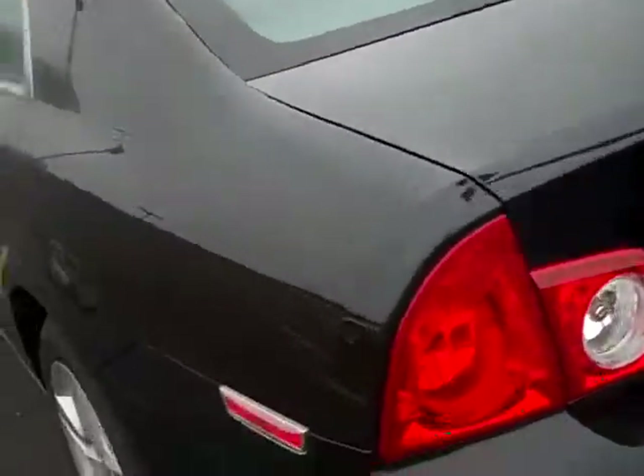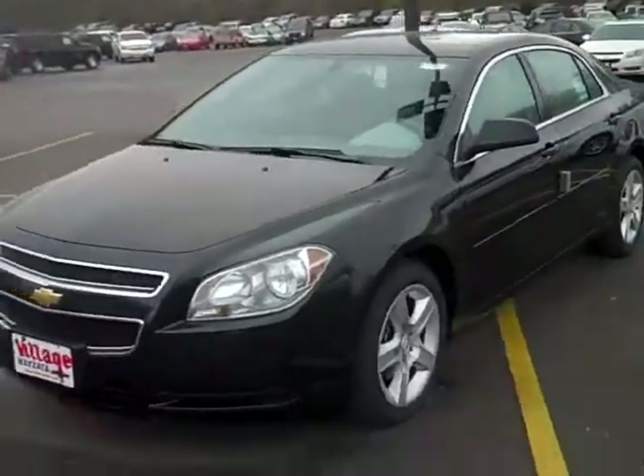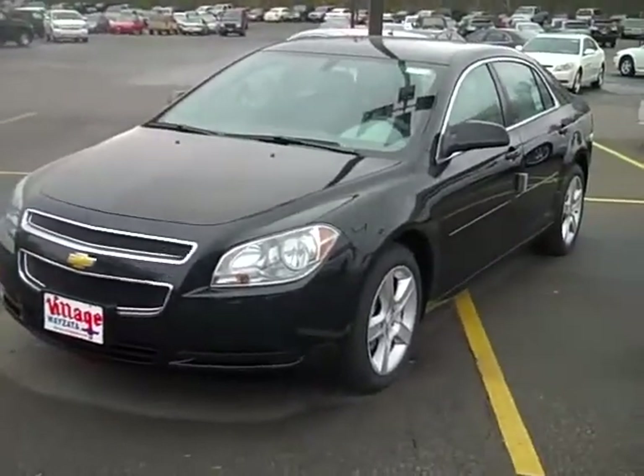This is a black granite metallic, which is a really sharp color. Give me a call at 952-449-6791, John Waters at Village Chevrolet, and we'll get you into this brand new 2010 Malibu.